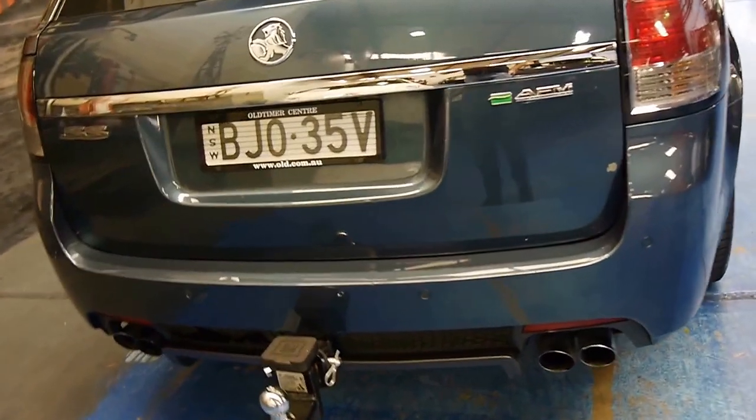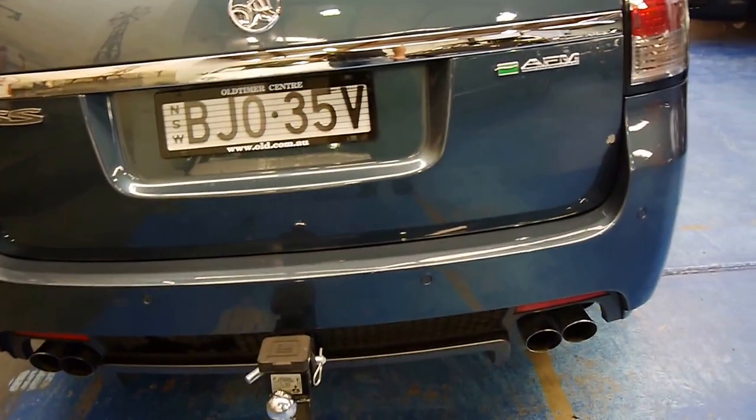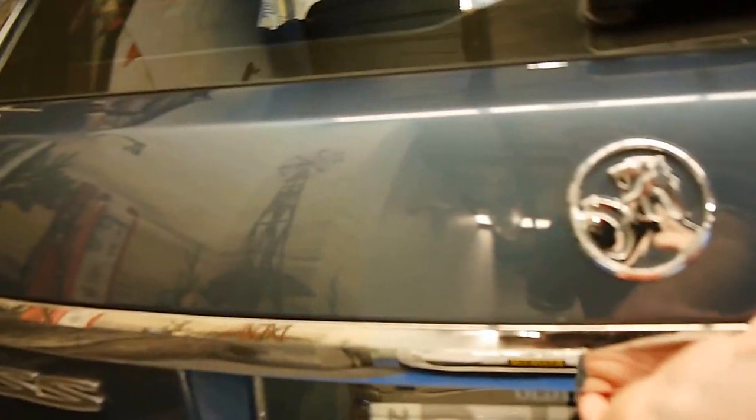It's got a GM tow bar as you can see, and the quad exhaust pipes at the back. It was traded on a Range Rover which was nearly $100,000 and it was always serviced at Cole Crawford — I believe that's where it was purchased new.